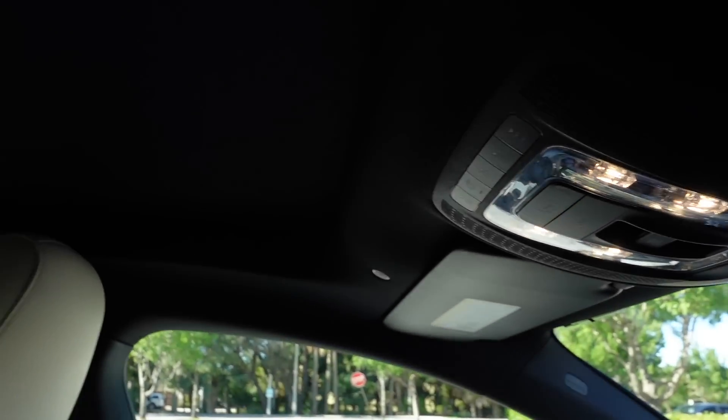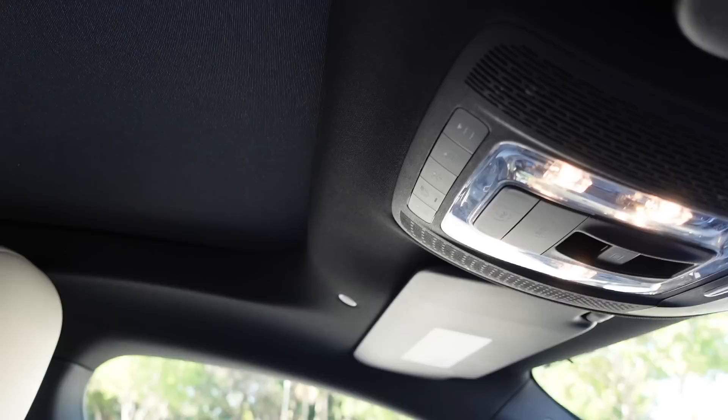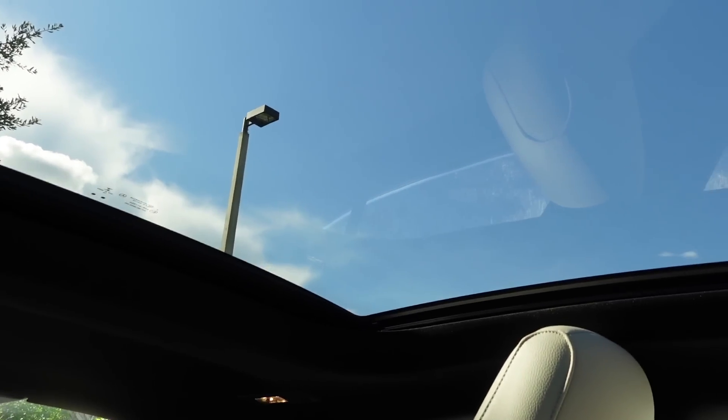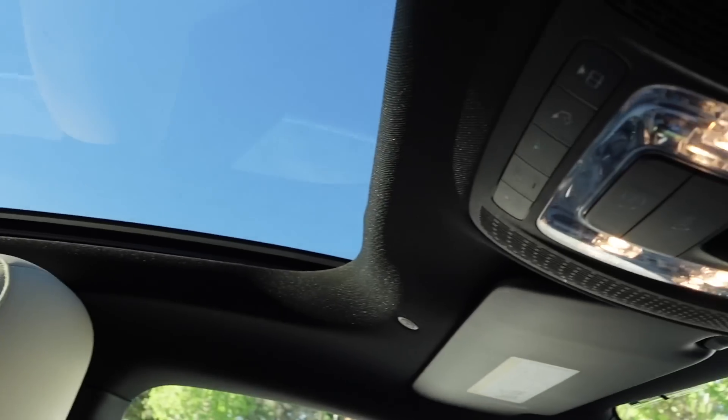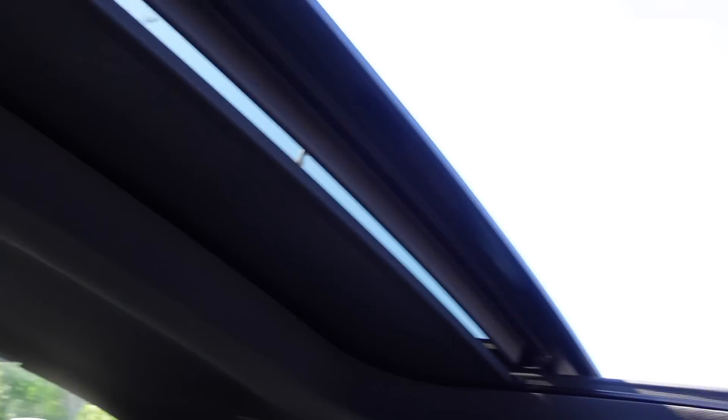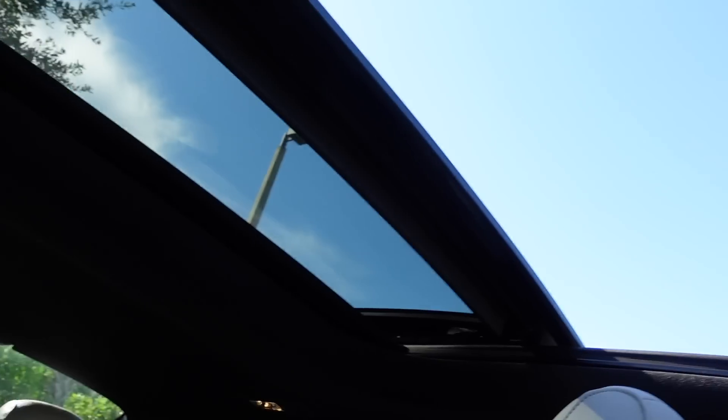Moving on to the sunroof — one of my favorite features of the car. It is a panorama sunroof, meaning it goes back further than most sunroofs. We'll press this button and the sunroof cover comes back. You have to press it again for the actual glass to come back. I'll be honest — it is so hot in Florida, especially without tints, so I very rarely ride with the sunroof actually open. I usually just keep the cover off. You can press it again to make the shade go back a little further.